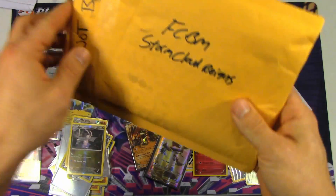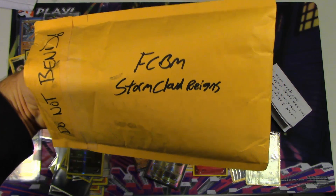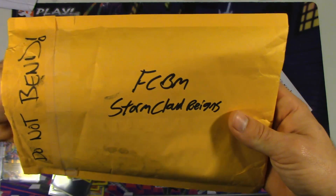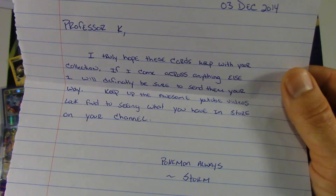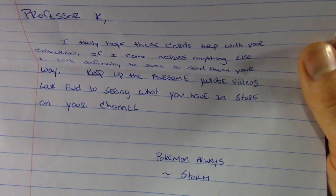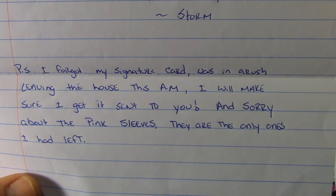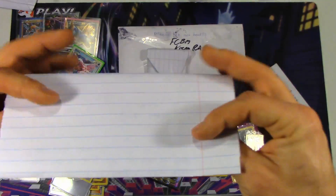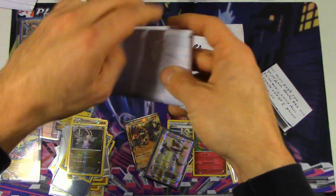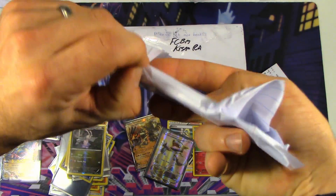I'm actually going to save this one for last because there's a holiday FCBM in there that's wrapped in Christmas paper that I have not opened yet. Got another FCBM here — this is Stormcloud Rains. Now she's actually got more subscribers than we do by quite a bit — just under 3,500 subscribers. So that was really cool of her to send us this FCBM. The note says: 'Professor K, I truly hope these cards help you with your collection. If I come across anything else, I will definitely be sure to send them your way. Keep up the awesome YouTube videos. Look forward to seeing what you have in store on your channel. Pokemon always, Storm. P.S. I forgot my signature card — I was in a rush leaving the house this morning. I will make sure I get it sent to you. And sorry about the pink sleeves — they're the only ones I had left.' This was going to be a TCBM, but she couldn't think of anything that she wanted from me other than Garbodor, which I didn't have any extras for trade. So we may end up turning this into a TCBM in the future, but for now she said consider it an FCBM.